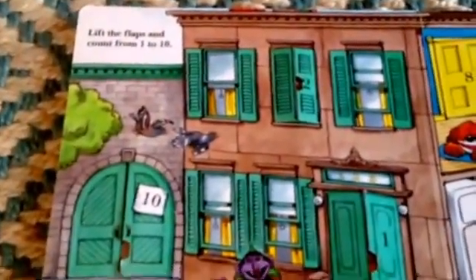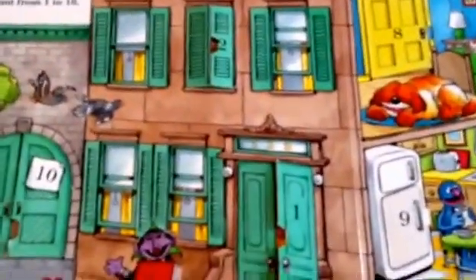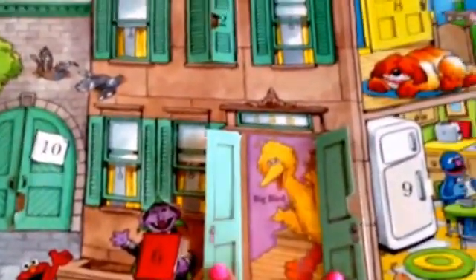Lift the flaps and count from 1 to 10. Here we're on Sesame Street, and on this page you go through with your child and search for the numbers 1 through 10, and you're able to see what's behind the door or behind whatever. And we have Big Bird behind number 1.